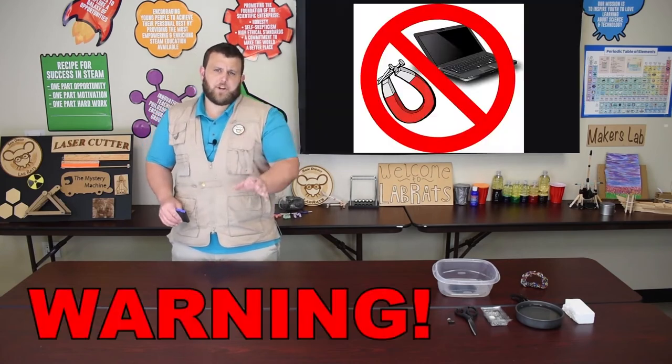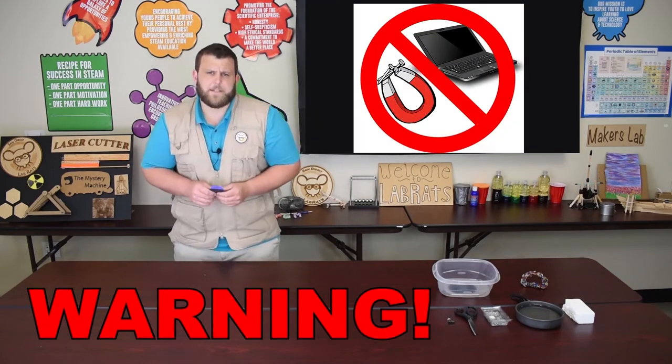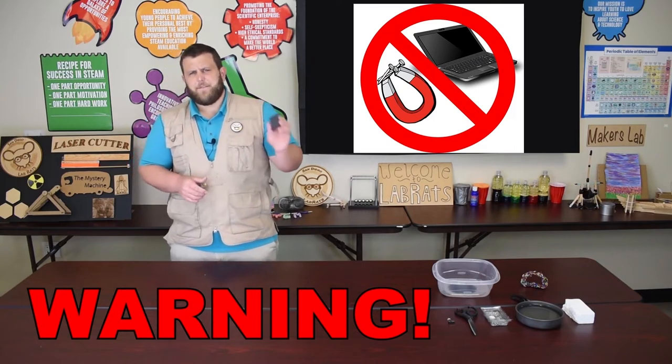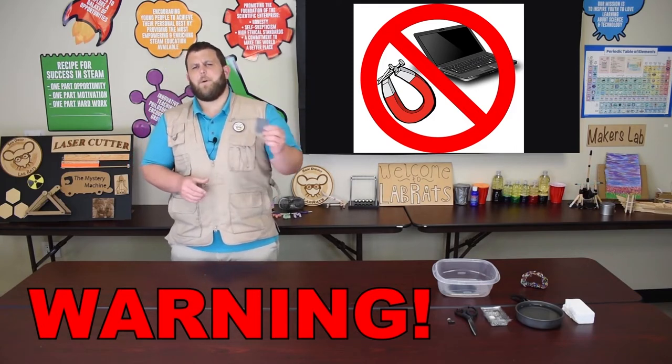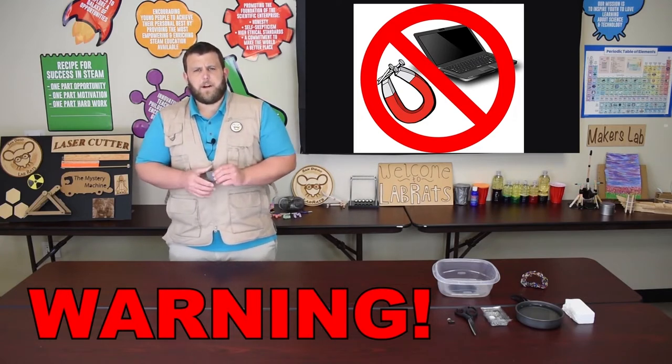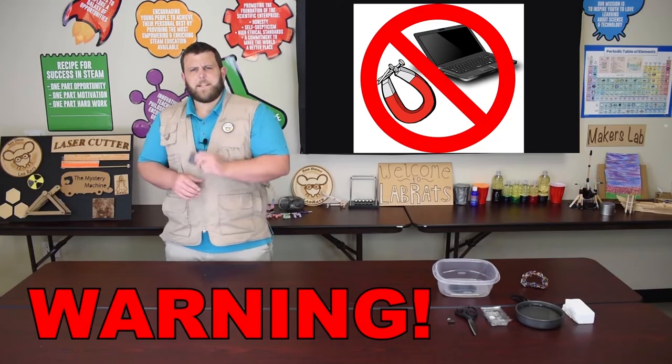Now let's do an experiment. I want you to figure out what different materials are attracted to your magnet. Take your magnets and go around your house and see all the different materials that are attracted to it. Now make sure you do not bring your magnets near any electronic devices — magnets can affect electronics, so please keep them away. Other than that, check around all the different materials in your house. What do magnets stick to?